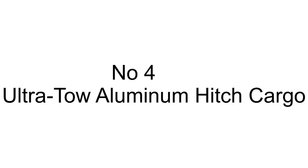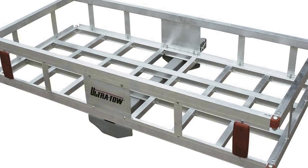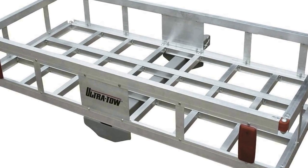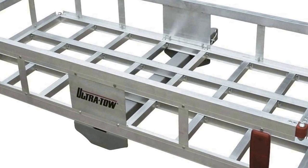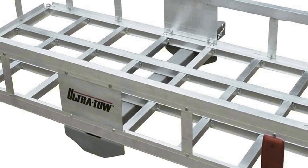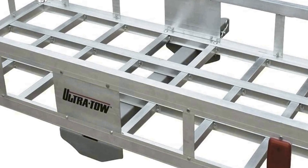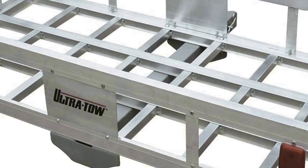Number four on the list is the Ultra Toe Aluminum Hitch Cargo Carrier, a robust and versatile solution for transporting additional cargo while on the road. With a remarkable 500 pound weight capacity, this carrier provides ample space for all your gear, making it perfect for road trips, camping, or any adventure that demands extra storage.